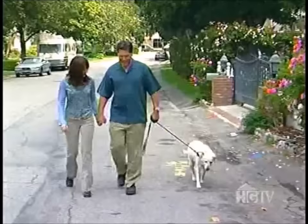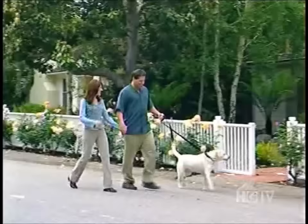Craig and Tara would like to create a better sense of privacy, but they don't want to shut themselves off from the neighbors. To find a solution, they're going to need professional help. Let's meet our homeowners now.